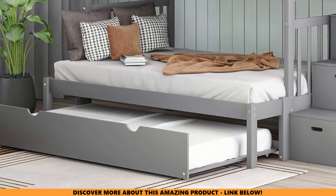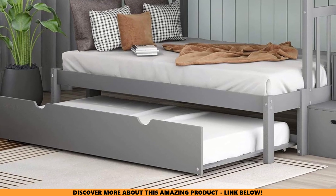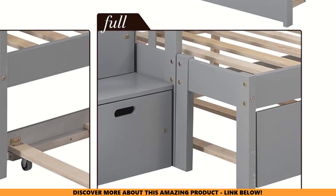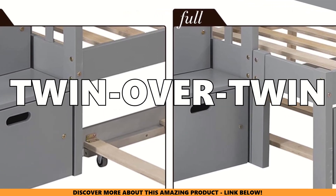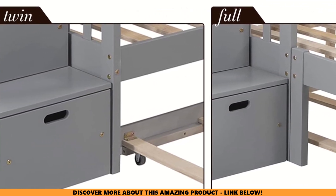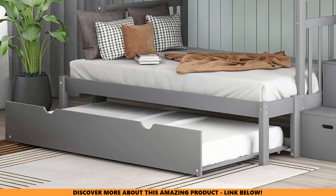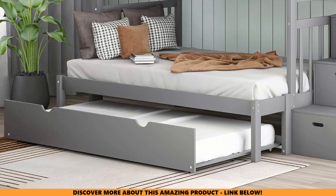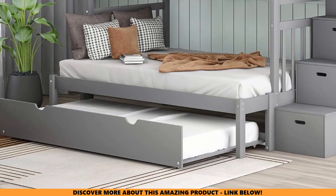Versatility. Now you might be thinking, what if my kids' needs change as they get older? The BuyNBZ bunk bed has got you covered. One of the best things about this bed is how versatile it is. It can be changed from a twin over full bunk bed to a twin over twin setup, depending on what your family needs. Plus, the trundle bed gives you an extra place to sleep for sleepovers or when guests stay over. And if you ever need to separate the beds, it can be easily split into two platform beds.